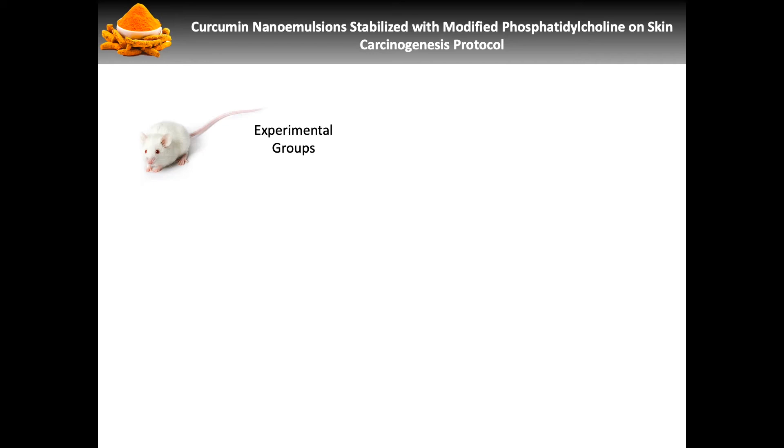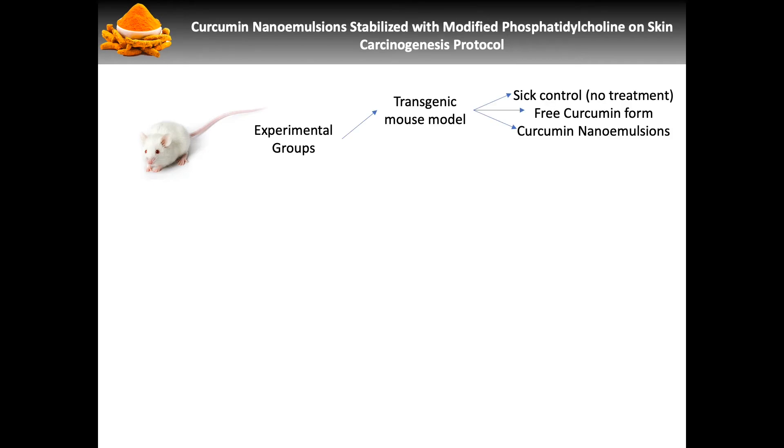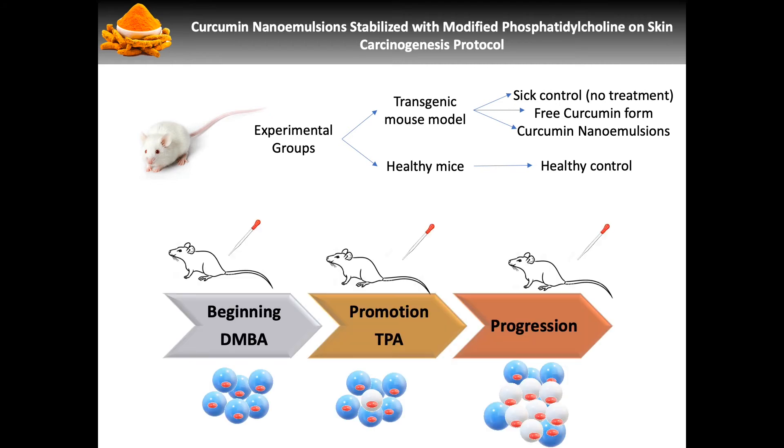We then tested this nanoemulsion with a transgenic mouse model and a healthy mouse model for our control. Our protocol was divided into two main phases. In the first phase, they would receive a single dose of DMBA, rest for a week, and then the second phase was composed of two weekly doses of TPA for eight weeks, along with which they would receive their treatment.